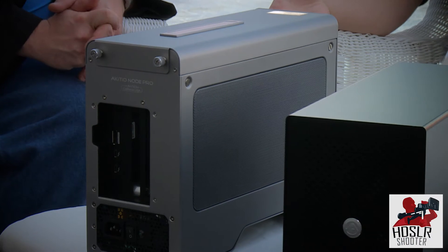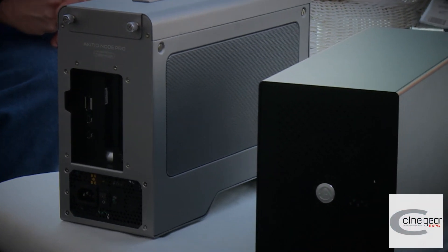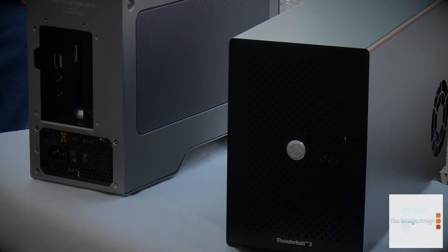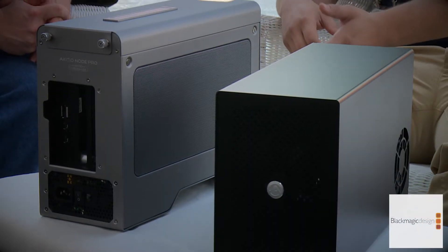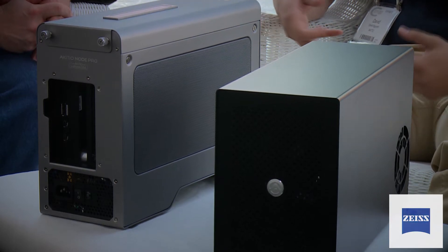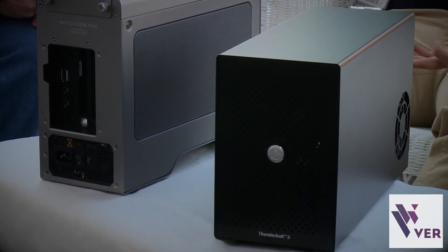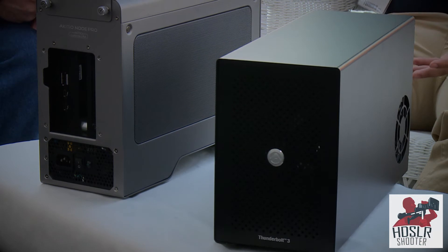We also left more room for power delivery — the Node Pro can now charge your laptop as well, with 60 watts power delivery for fast charging. There are two Thunderbolt 3 ports on the back for daisy chaining, though I wouldn't recommend it if you're using a GPU since it takes away bandwidth. We also have a display port on the back, so if you're using a card like an Ethernet card or a Bluefish 444 card, you can hook up a secondary monitor.